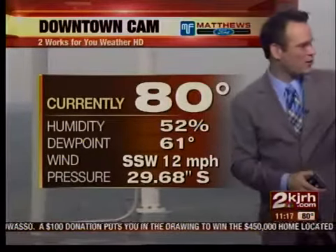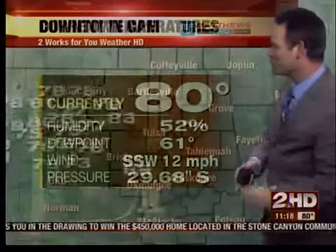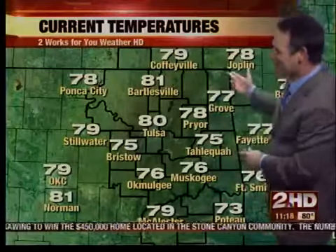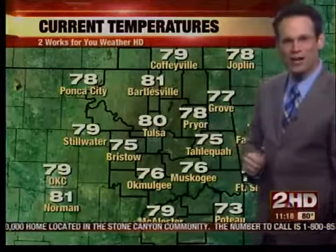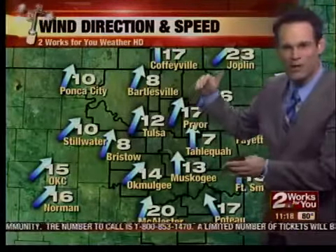Dina just walked back to the studio — Dina, your drink is in the Weather Center. Might need a new straw, sorry. Upper 70s and lower 80s for temperatures: 81 in Bartlesville, 79 Coffeyville, 76 Okmulgee, mid-70s in Tahlequah and Muskogee, and the wind has picked up since this morning.